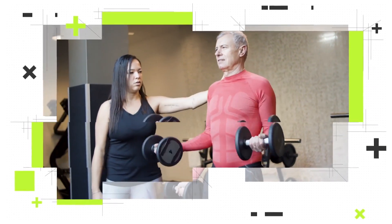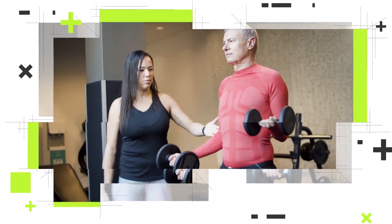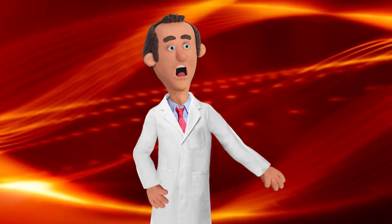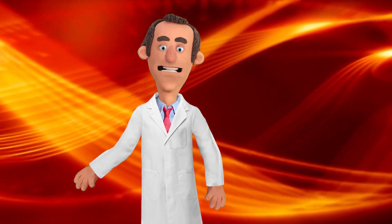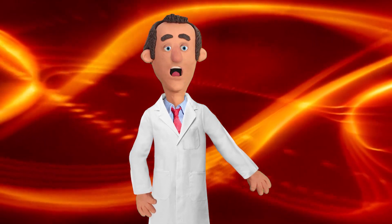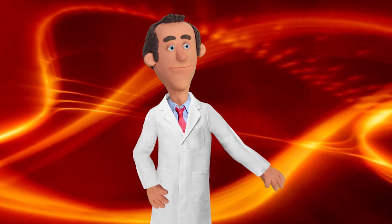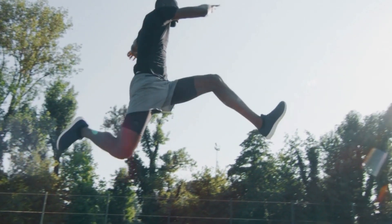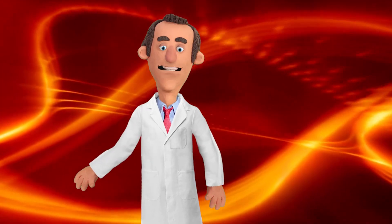Number five: training objectives. Lightweight exercises are commonly employed for toning muscles, improving muscular endurance, cardiovascular health, and overall fitness levels. They are often incorporated into circuit training, high-repetition workouts, or weight loss programs. Heavyweight exercises are typically utilized for increasing muscle mass, strength, power, and athletic performance, and are commonly associated with traditional weightlifting, powerlifting, and strength training programs.